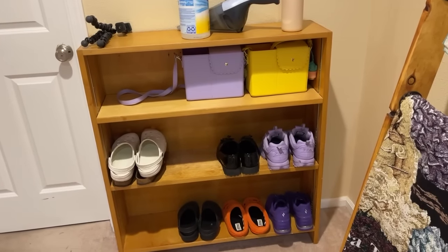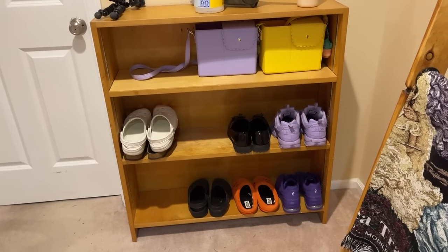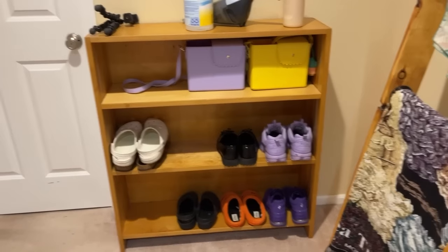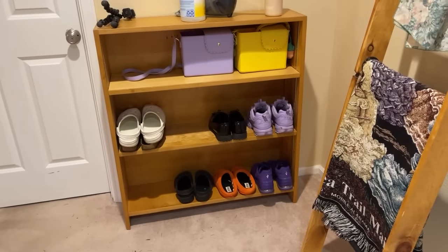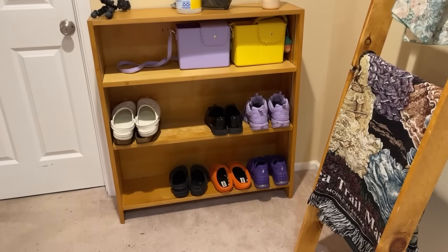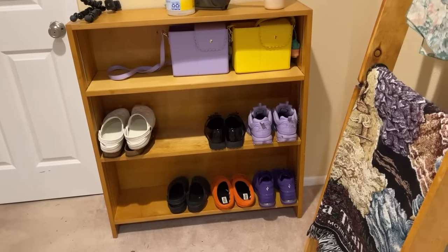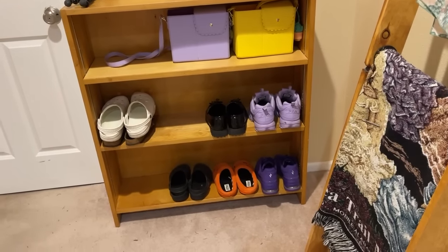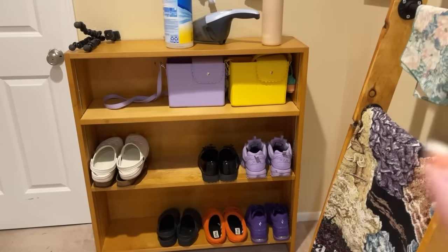This is a bookcase that Bo was getting rid of, and we needed a place for our most-used shoes since there's not a quick spot near the garage entrance. One of my biggest goals for 2023 was to use things I already own to solve problems in my house instead of buying new things — this was one of those projects. You can also definitely thrift one of these for way less than buying new.